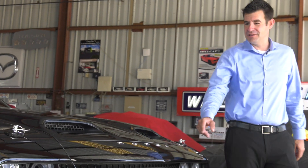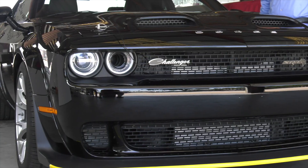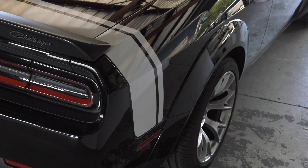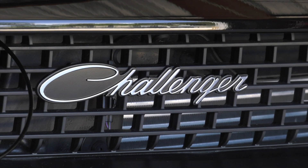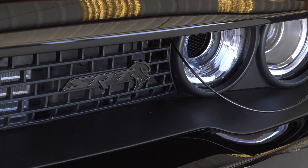Dodge is very proud about this Challenger. You're going to notice in the front the Dodge emblem in chrome lettering spread out along the front edge there, the bright white racing stripe along the back, the Challenger emblem again in chrome and script, and the SRT on black on black on the left-hand side of the grille there.